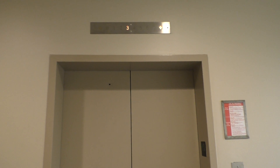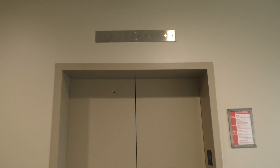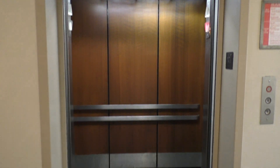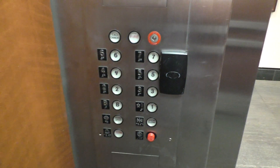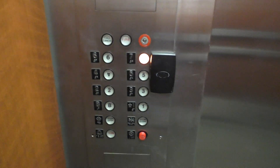This one only goes up to seven. Here it is. I love that bell. It has a similar cab to the other ones. Basement's locked, seven works.